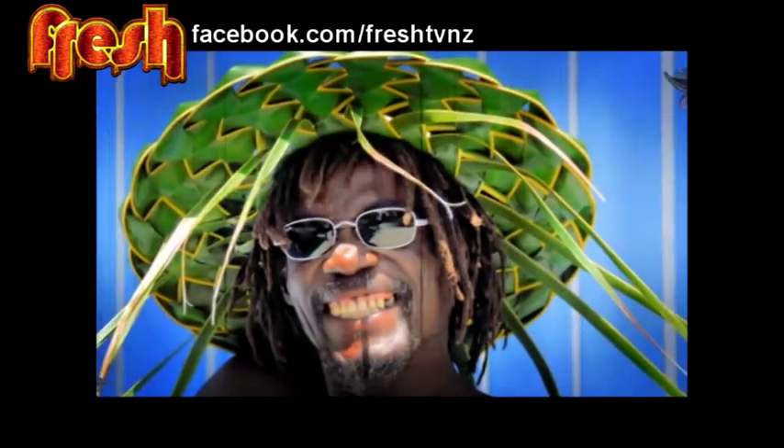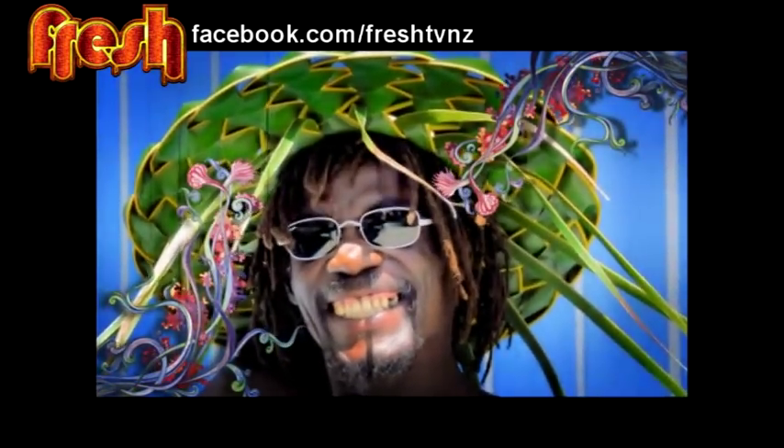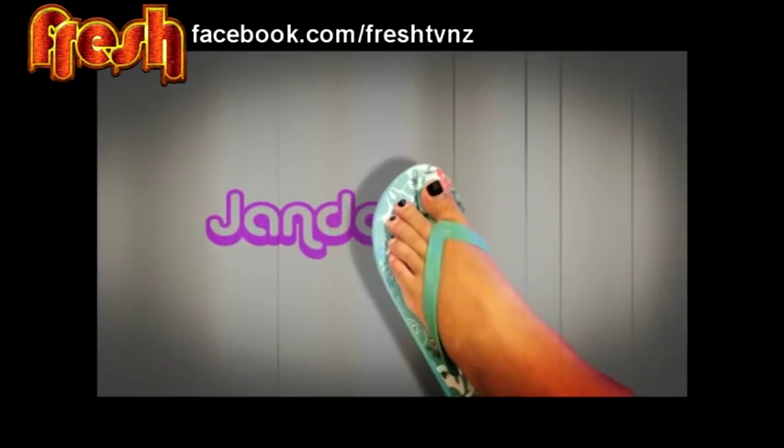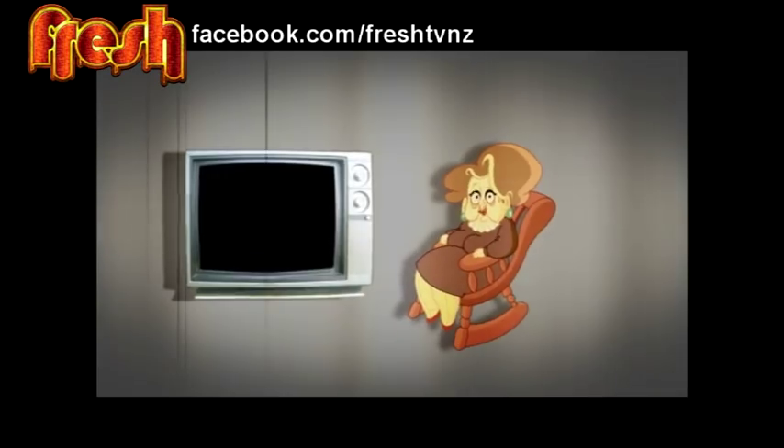We islanders are such trendsetters that we took the Japanese sandal, combined the name, and ta-da! The chando. Warning: if it's not brought from the mageki, it is not real. Here are the top 5 uses of the chando, or as my nana likes to say, the channel.